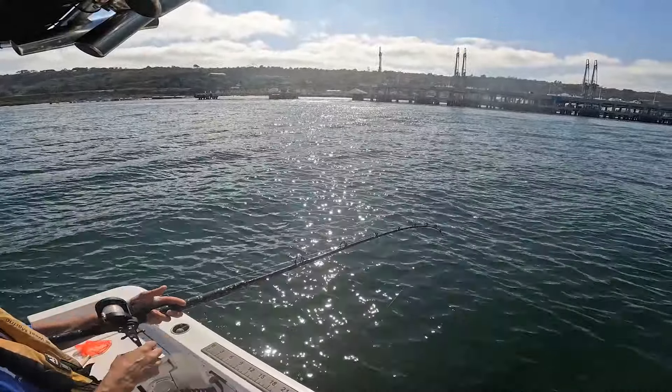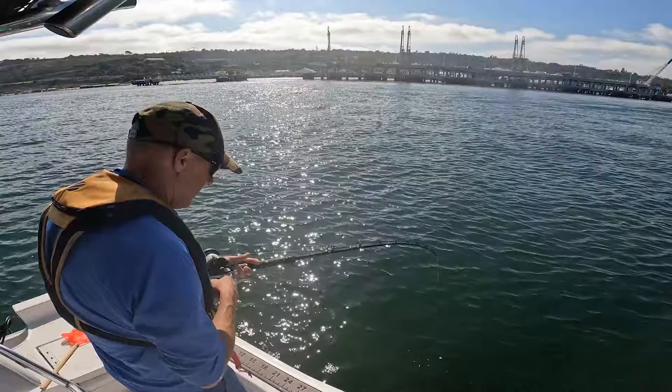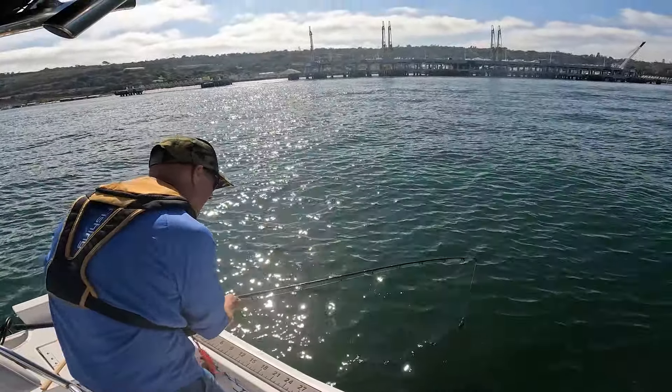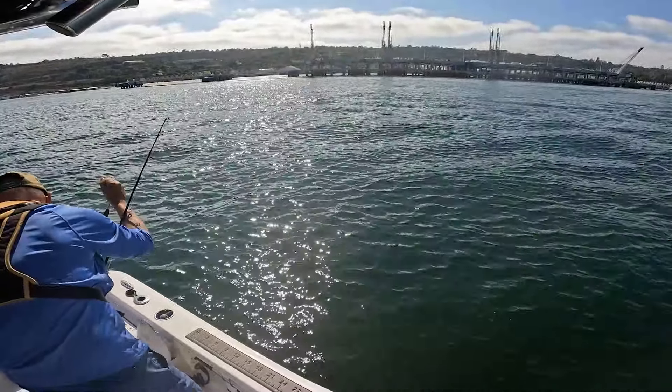I'm on something here. Is it a halibut? Yep. Bring the net up here just in case — I think he's a shaker. He let himself go. Thank you though.